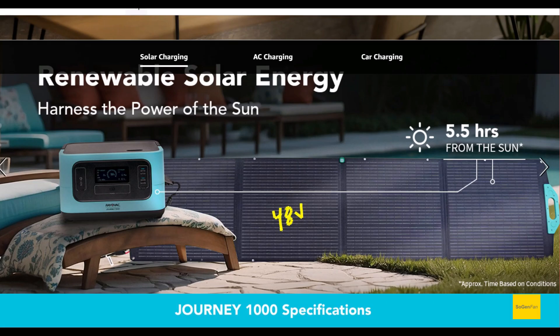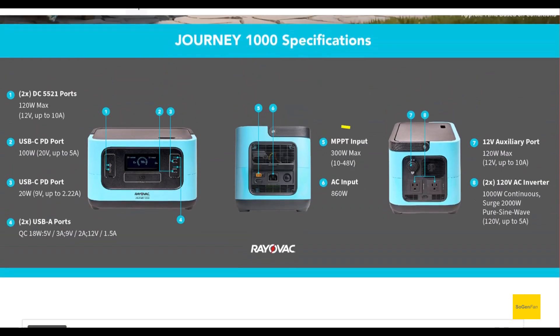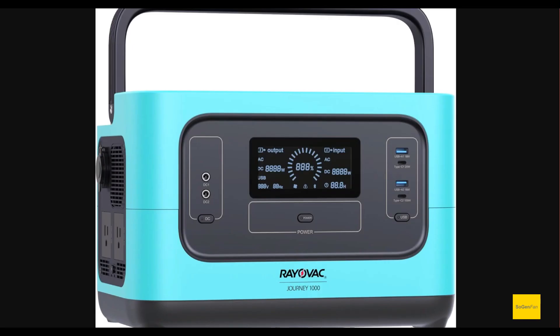Solar input is 300 watts maximum, but it's up to 48 volts, which allows you to use larger panels or put standard panels in series. What's really nice is they actually give you all the specs in a graphic — not just for solar but for all the output ports. Good job on Rail Vac, or whoever put that little graphic together.